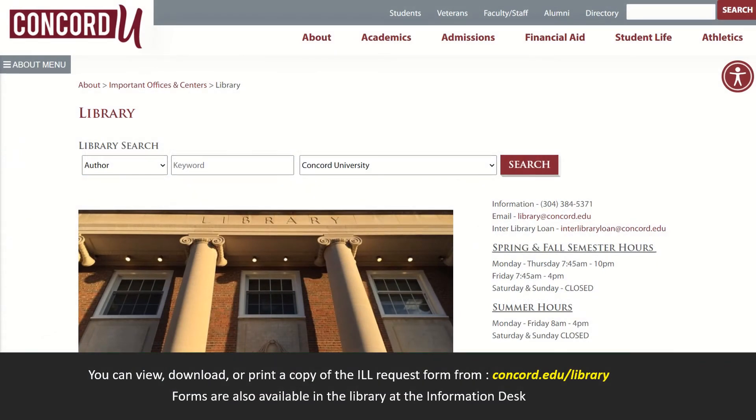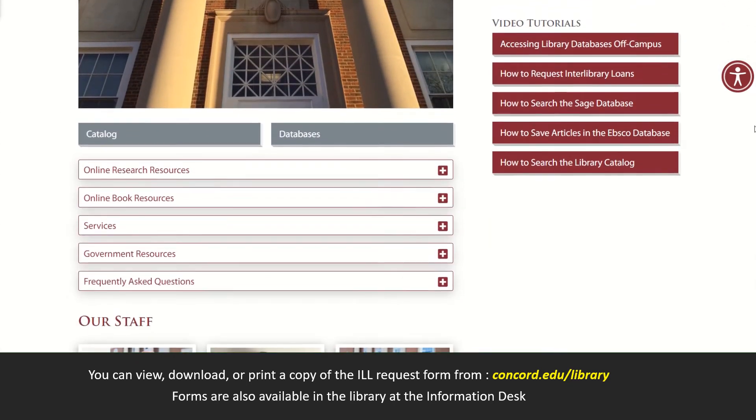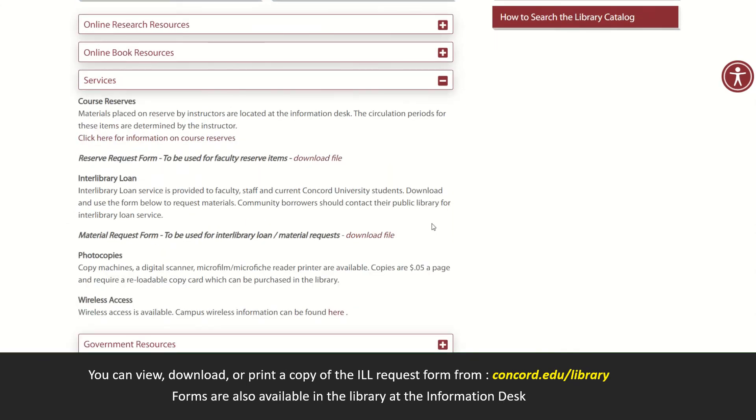When you access the library webpage, navigate below. You'll notice a Services tab that you can expand. Within this tab, you'll see an Interlibrary Loan section. It includes a downloadable file. You can click this file to view it, download it, or even print it.